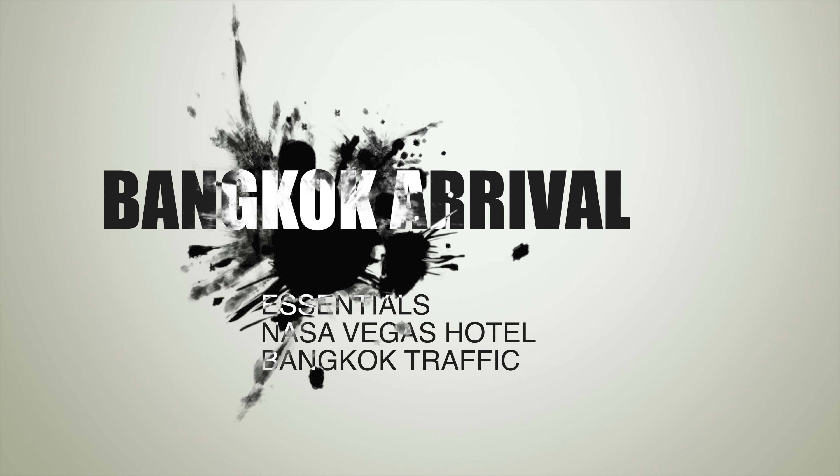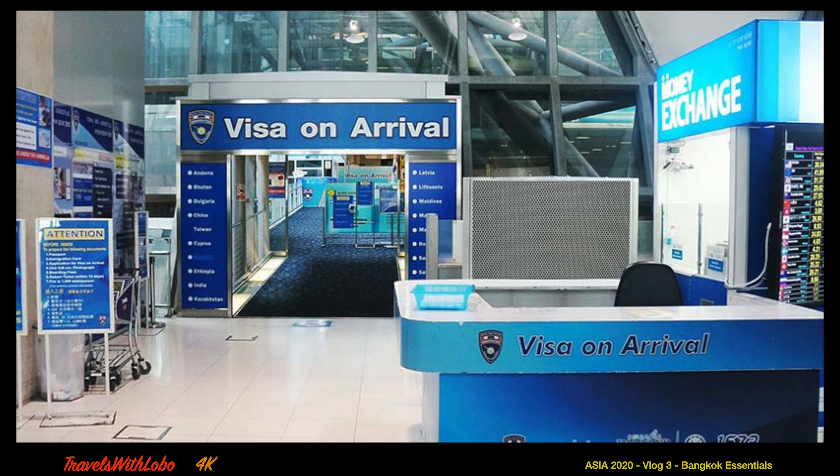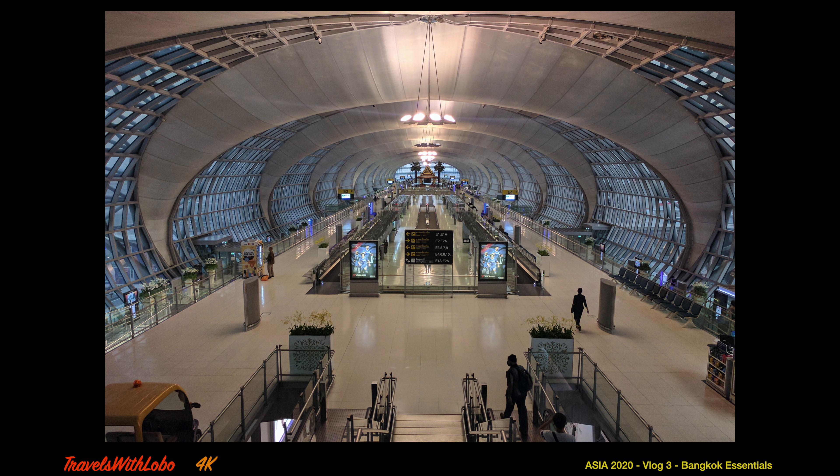We arrived at Suvarnabhumi International Airport in Bangkok well after midnight. As I walked past and scanned the list of 20 or so countries that can get a visa on arrival, I panicked when Canada was not there. But then I remembered — Canada does not need a visa on arrival. Please check carefully what the visa requirements are for your country. The form asks whether you had hotel accommodation, which we did not, so the MacBook I brought along came to our rescue. Suvarnabhumi does have internet access throughout the airport. In theory, you also need a ticket showing you're leaving Thailand within 30 days — thank God they did not ask for that.